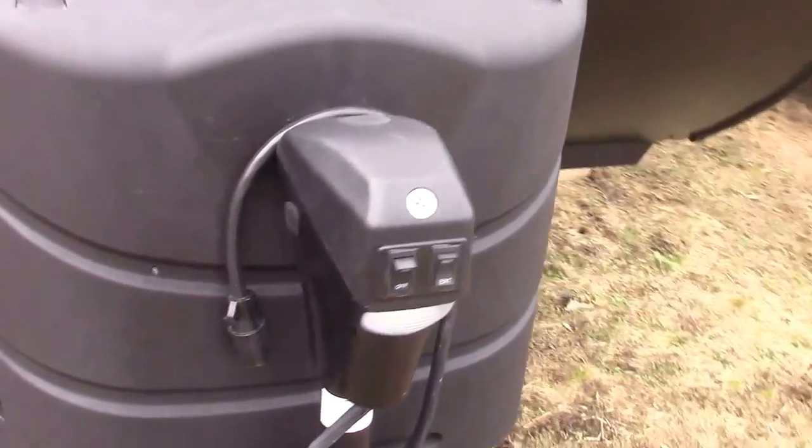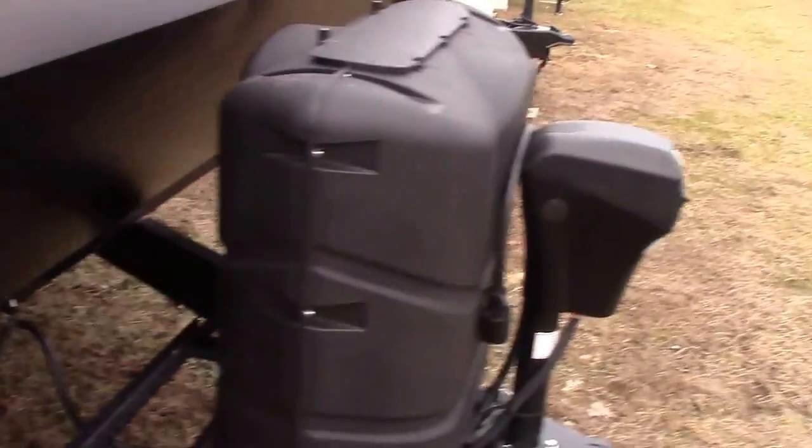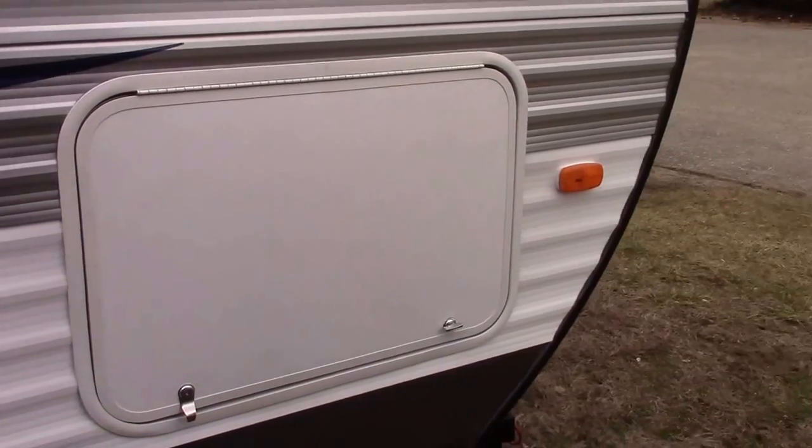A few of the outside highlights are a lighted power front tongue jack, 30-pound LP bottles, nice pass-through storage in the front, two entry doors, and a lighted power patio awning.